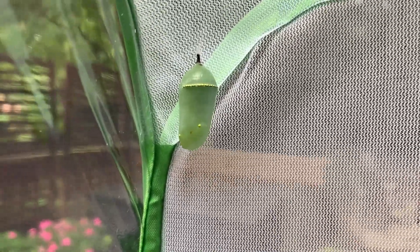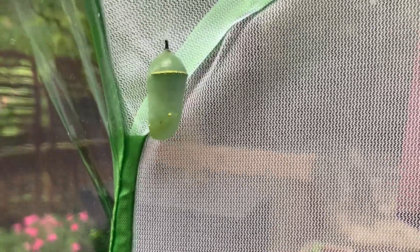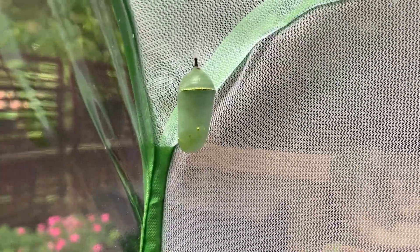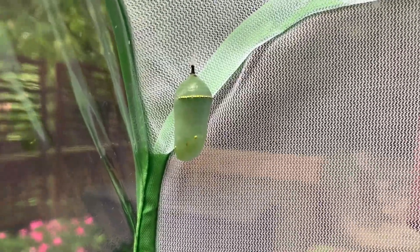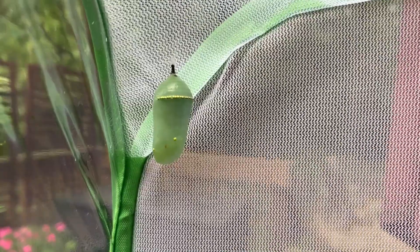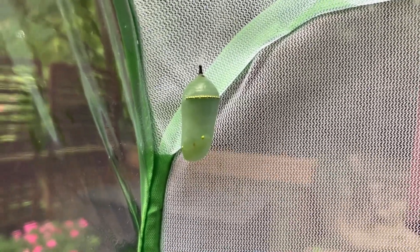Our caterpillar is completely in chrysalis, and a monarch butterfly's chrysalis is very unique. It's that light green color, and if you can see at the top, it has that gold band, and down at the bottom it has those gold dots. It looks like a little jewel, and it's beautiful. As this chrysalis goes along and the butterfly is developing inside, you can actually start to see the wings and the wing pattern through the sides of the chrysalis, which is pretty cool.